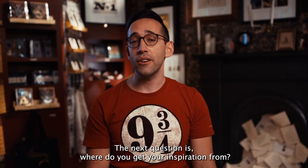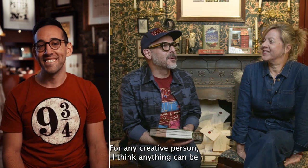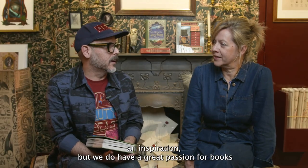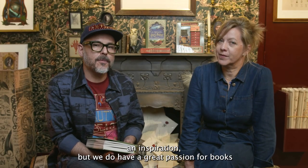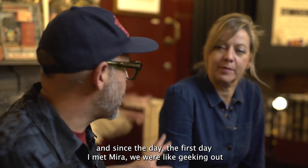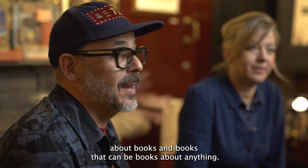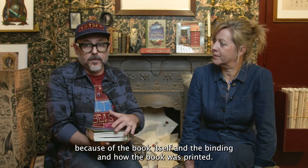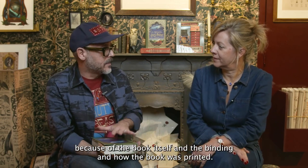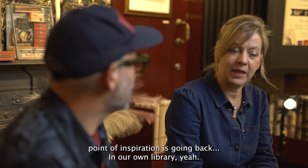Where do you get your inspiration from? For any creative person, anything can be an inspiration, but we do have a great passion for books. Since the first day I met Mira, we were geeking out about books — books about anything, or sometimes about the book itself, the binding and how it was printed. Our first point of inspiration is going back to our own library.